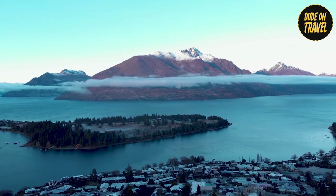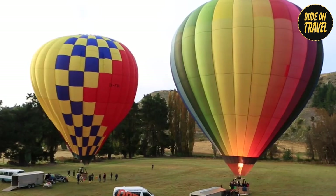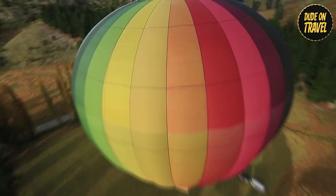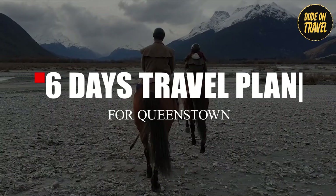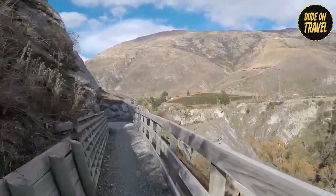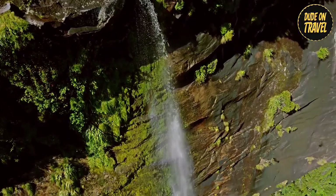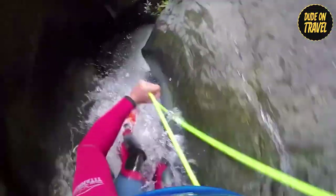Hey everyone, welcome back to Dude On Travel. Join us as we dive into the stunning beauty and adventure-packed days of Queenstown, New Zealand. With six epic days of relaxation, exploration, and adrenaline-pumping activities, this journey promises unforgettable moments amidst breathtaking landscapes. Get ready to experience the best of Queenstown's scenic wonders and thrilling adventures.